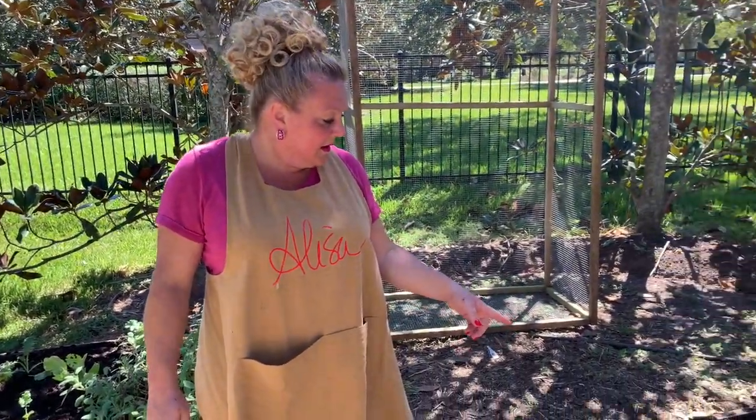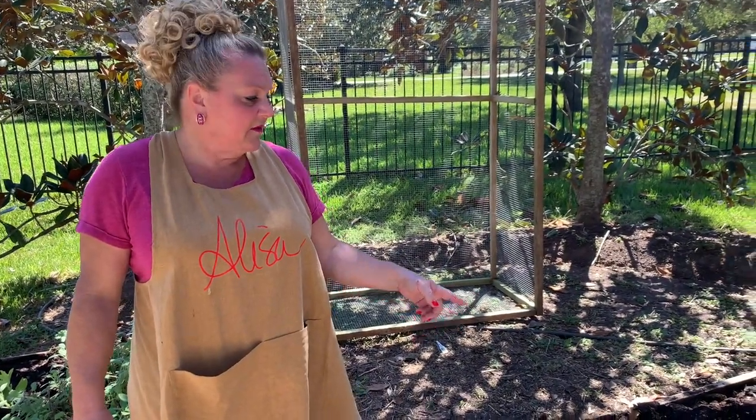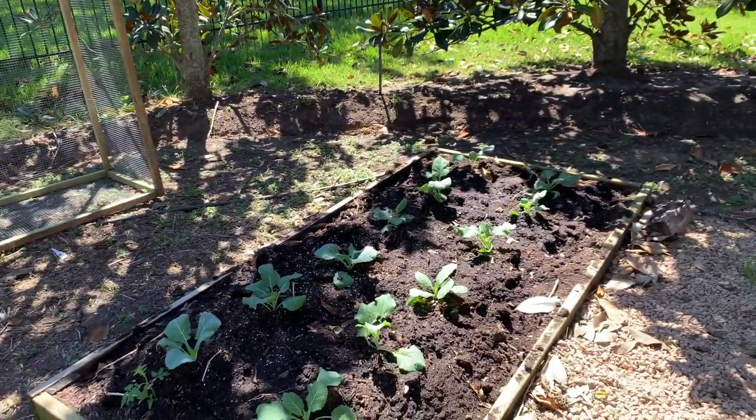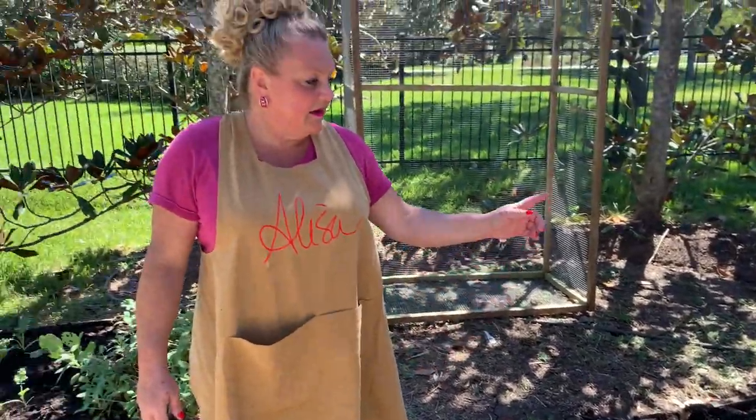I do need to plant some rue because rue will keep the moths off of them. They were put in about two weeks ago and I've been out here every day giving them a little sprinkle. By Christmas time we should have some good collards with some fat back.